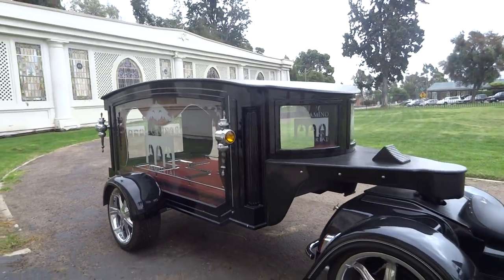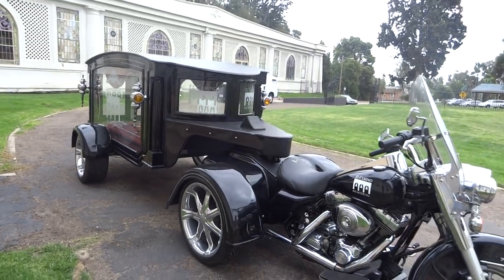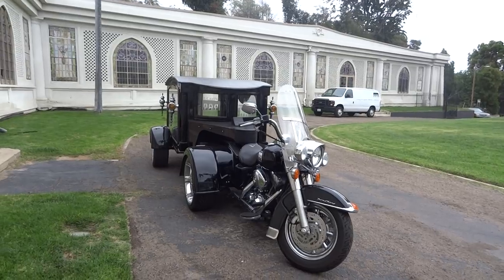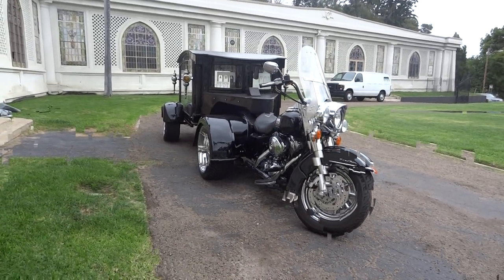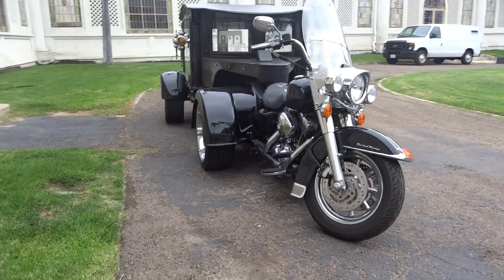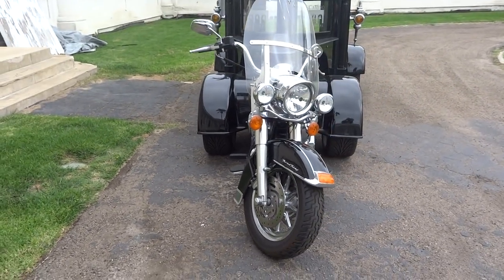I thought it would be pretty slick to see the Harley Davidson Road King hearse. Pretty unique. A lot of guys, this is what they'd want to be going out in. I'll bet you they rent this thing out a lot.